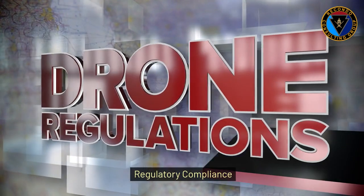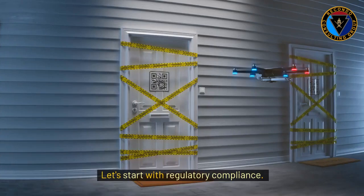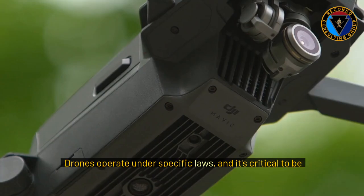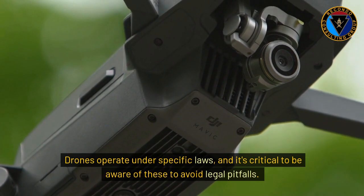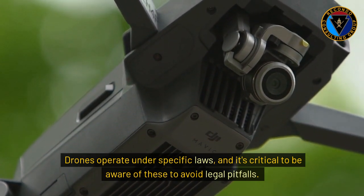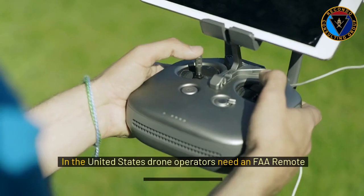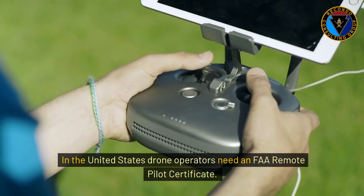Let's start with Regulatory Compliance. Drones operate under specific laws, and it's critical to be aware of these to avoid legal pitfalls. First, check the licensing requirements for your region. In the United States, drone operators need an FAA Remote Pilot Certificate.